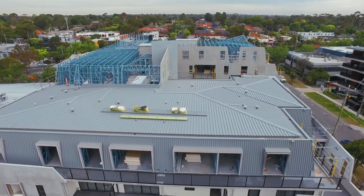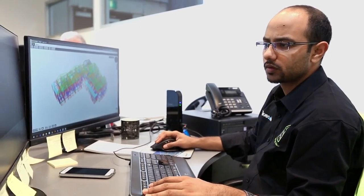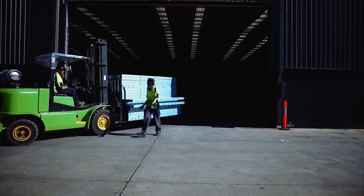At Dynamic Steel Frame we use world leading software technology to 3D model every building. We integrate with structural steel, lightweight steel, concrete, and hobs to make sure that on site it's a very smooth installation process.